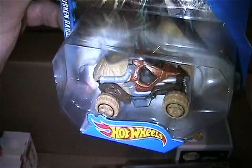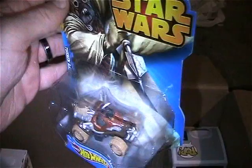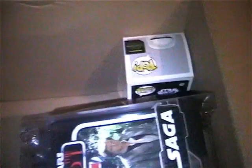I have the Star Wars Tusken Raider Hot Wheels car - this thing is really cool. Tempted just to take it out of the package, but if somebody wants it, it is here.